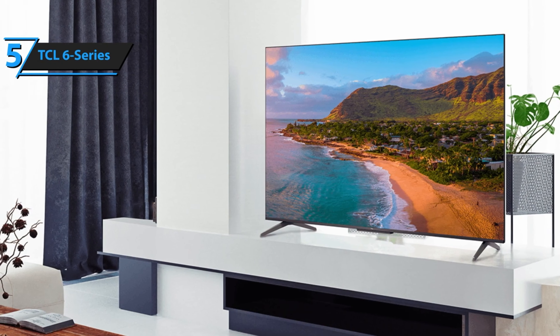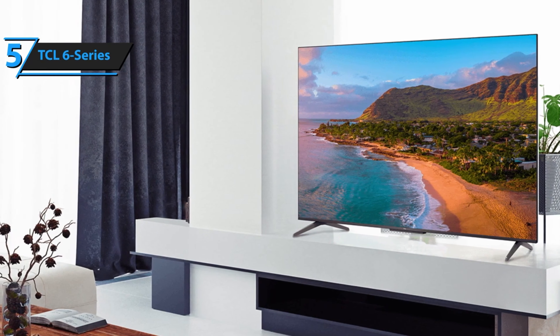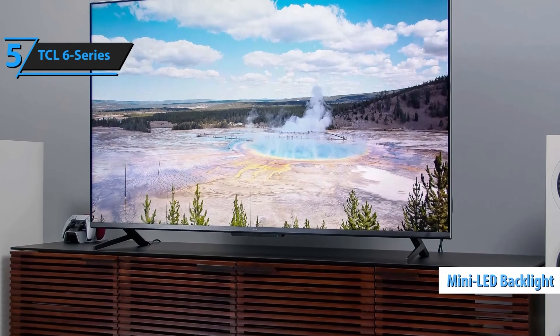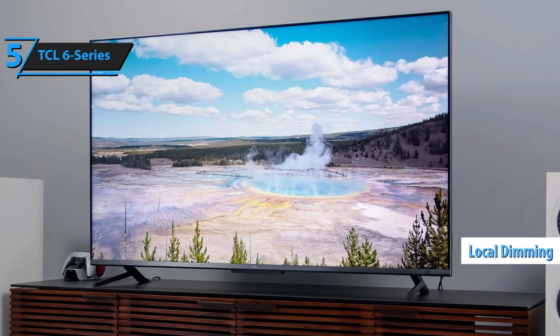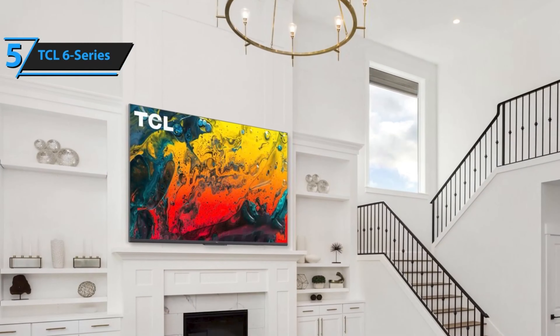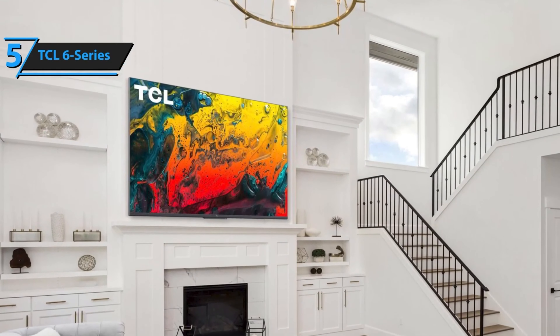If the TV is switched off, a voice command such as 'Open Netflix' will power it on and launch the app. The standout feature that sets the 6 Series apart from less expensive LCDs is its mini LED backlight. These smaller LEDs enable more local dimming zones, enhancing picture quality by allowing the screen to adjust brightness in different areas simultaneously. More dimming zones facilitate precise lighting, thereby boosting contrast — the key element of a high-quality image.